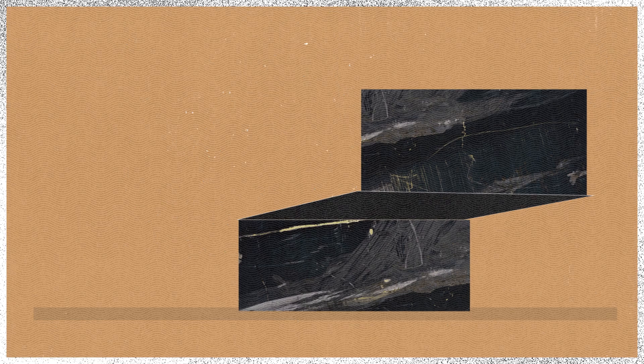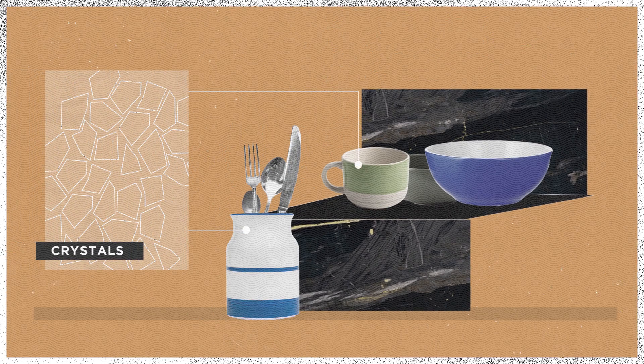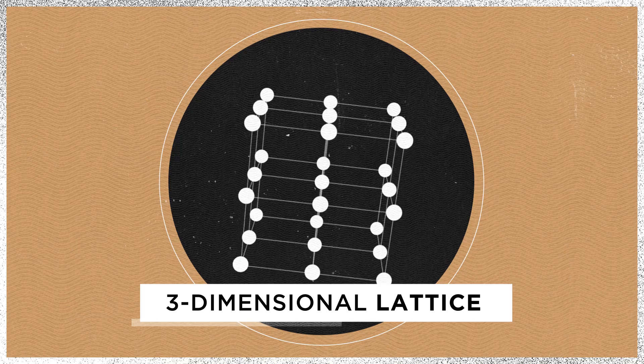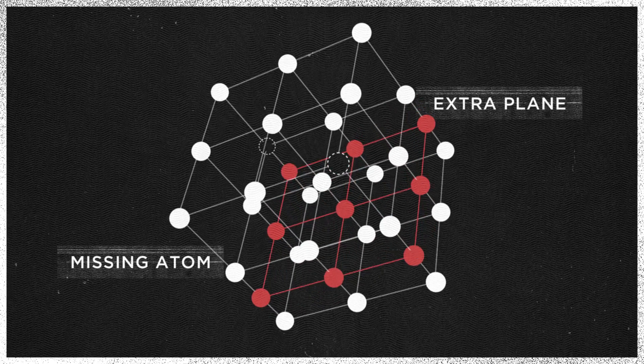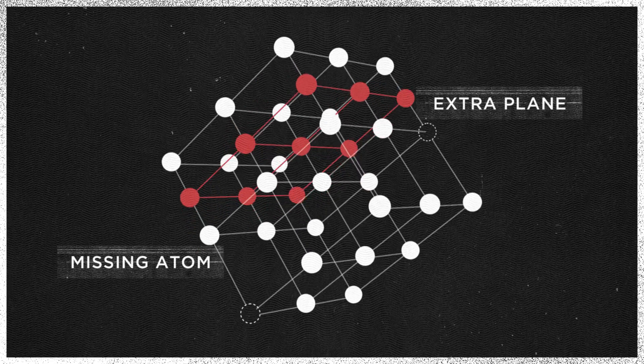A quick materials 101 is useful here to understand what's going on inside the cladding. Nearly all the materials that we encounter — from the metals in our cutlery to the ceramics in our plates — are made of millions of tiny little crystals. Inside each crystal, atoms are arranged in an ordered three-dimensional lattice. But every now and then, there are defects in the lattice, like a missing atom or an extra plane of atoms between normal planes.